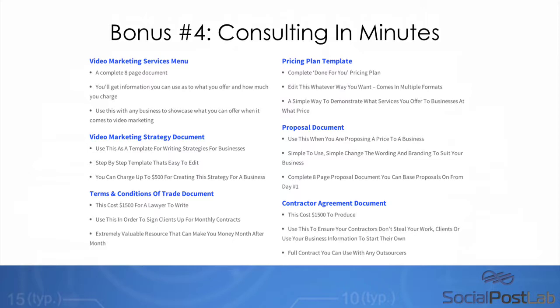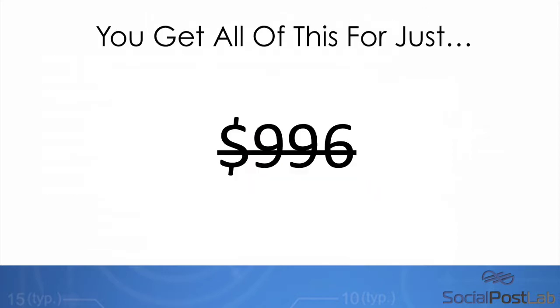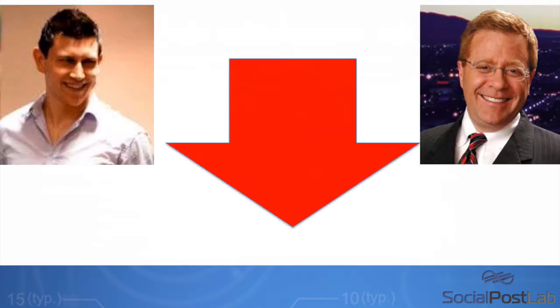I usually sell this for $197 — I've sold this for as much as $497. So if you're going to get access today, make sure that you qualify for these bonuses and get access as early as you can, because the price will continue to increase after 11 a.m. EST on the 11th. You're getting all of this as a result of getting access through Todd's link today — a $996 value. Social Post Lab is going to help you increase the amount of subscribers you get, increase the amount of fans, and increase the amount of people viewing your videos. I look forward to seeing you on the next page.